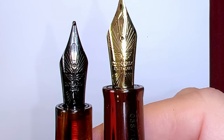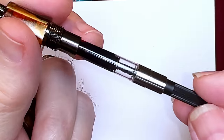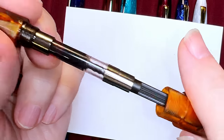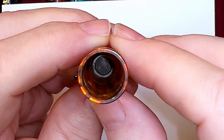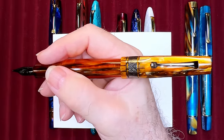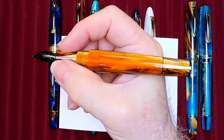The nib and feed are part of a nib assembly that unscrews for swapping or maintenance. The section unscrews to reveal the screw-in type standard international converter and the ruthenium-plated steel section nozzle, but does not have the extended piston knob accessible via an unscrewable blind cap — the blind cap here is glued in place. I think this is a real missed opportunity by Leonardo. The inside of the cap shows a step milled into the acrylic that meets the top of the section to seal the nib. Because the amber acrylic is translucent, you can see how the step elides into the section. The cap posts deeply and securely and slightly back-weights the pen, so when writing posted I move my grip slightly further up, which also avoids gripping that step.